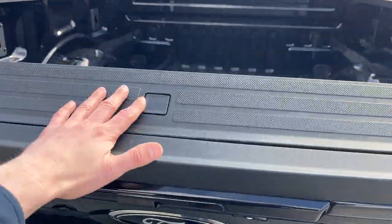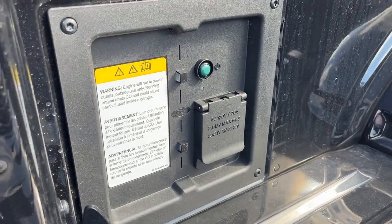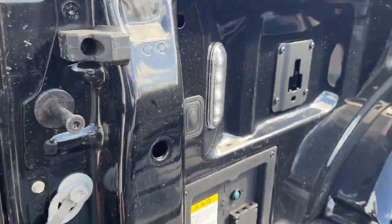Taking a look inside the bed, you do have the tailgate step in there. You got your work surface, and then you got Pro Power 2-kilowatt on-board, and LED bed lighting.